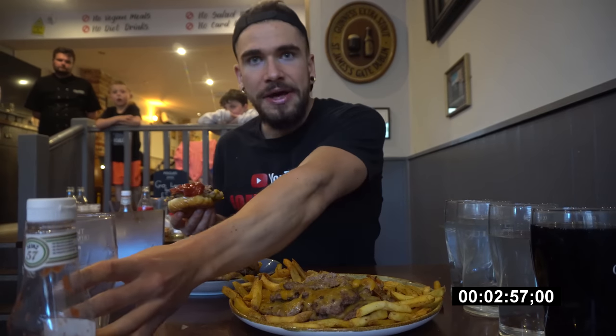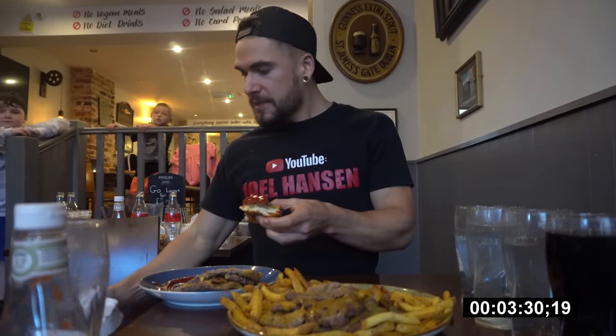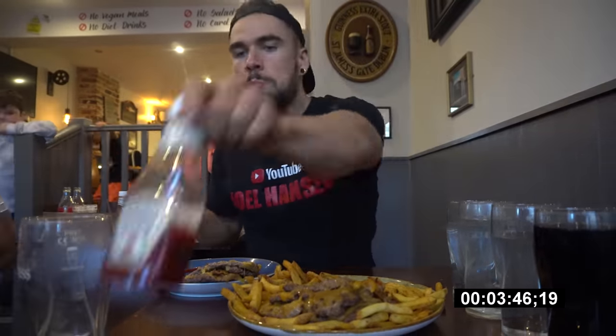This burger has also been labeled the highest-calorie burger in the UK, having something like more than 12,000 calories, which honestly that's nuts. That's a huge amount of food, a huge amount of calories to think about trying to eat in one sitting.